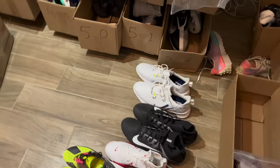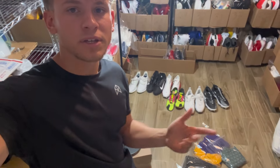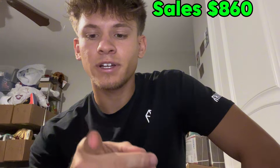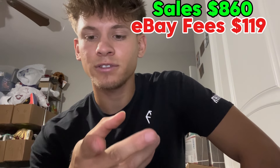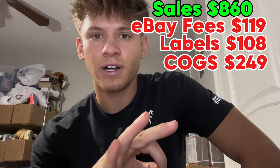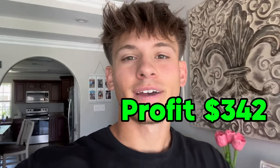And that is everything I sold the past two days, from Wednesday to Friday. Now let's package everything up and get the numbers. Everything packaged up and ready to ship. Here I have the numbers. I know there are more expenses like gas, shipping supplies, boxes, tape, all that. But that's just based on the numbers I provided. That's pretty solid for the past couple of days.